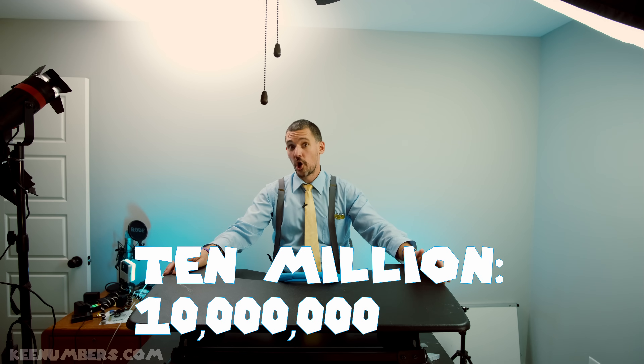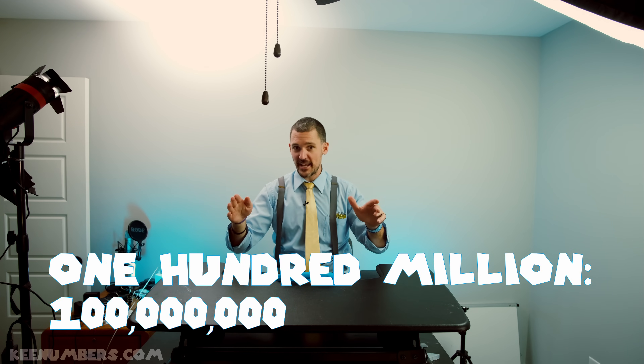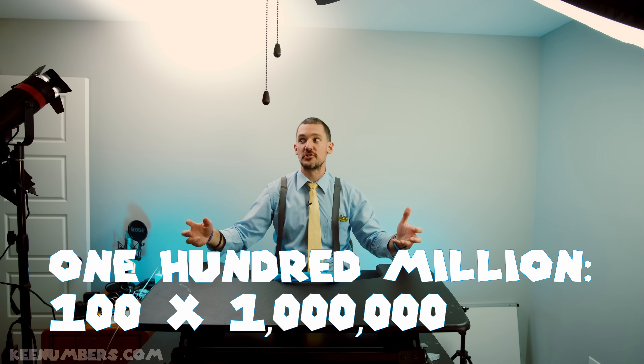And now we can look at ten million, or one hundred million — which, as the name suggests, is one hundred millions.